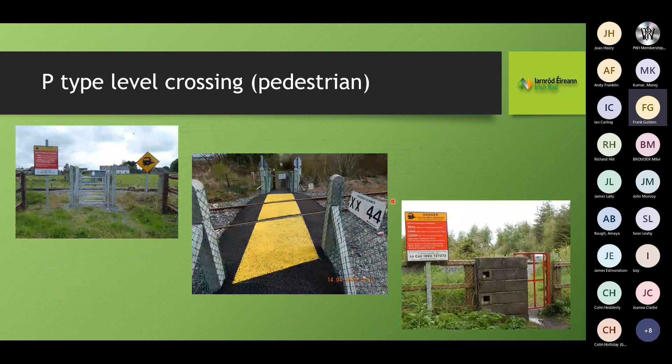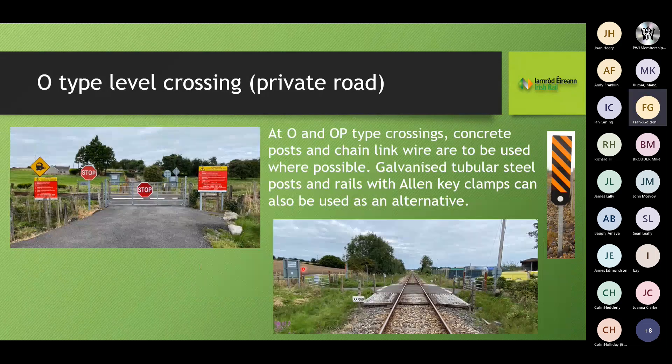The pedestrian type level crossing is normally a wicket gate, swing gate, or stile. We demarcate the ground two metres back from the running edge so the user, once outside the yellow box, is in a position of safety if a train approaches. For O-type crossings — on a private road to a residence, industrial park, or similar — we display both English and Irish translations on signage. At all O and OP-type level crossings, we have a whistle board on both approaches regardless of view availability, as an additional safety measure for unfamiliar users.